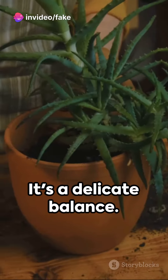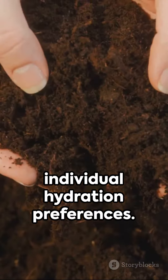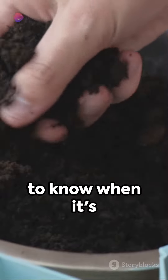Next, water — it's a delicate balance. Think of your plants as roommates with individual hydration preferences. Succulents like it dry, ferns prefer it damp. Use the finger test to know when it's watering time.